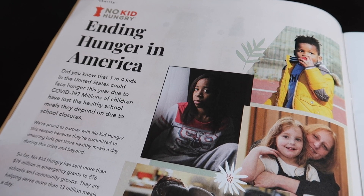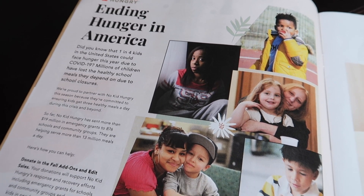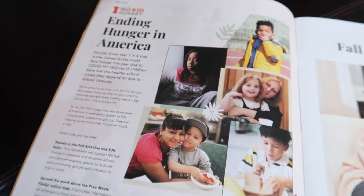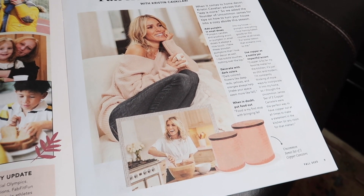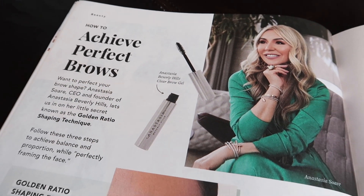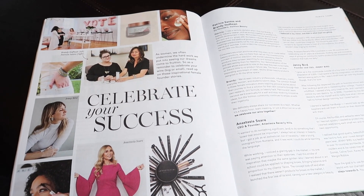In addition to getting the scoop on all the great products for this fall and the special offers, you can learn about the charity that they partner with. This time it is No Kid Hungry — they are serving children who have lost the healthy school meals they depend on due to school closures as a result of COVID-19. This sounds like a great organization. The magazine also has articles on lifestyle, food, style, and beauty, and FabFitFun is dedicated to supporting female entrepreneurs, so many of the products are from female-founded companies.